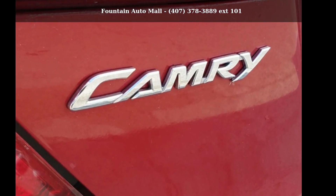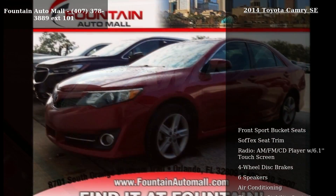Check out this Toyota 2014 Camry SE. This may be the set of wheels you've been looking for.